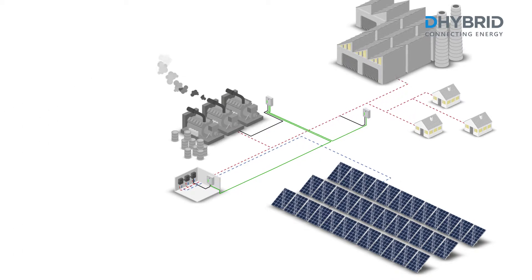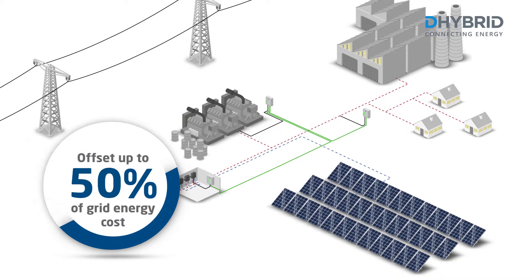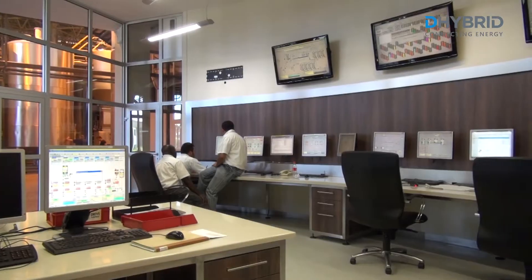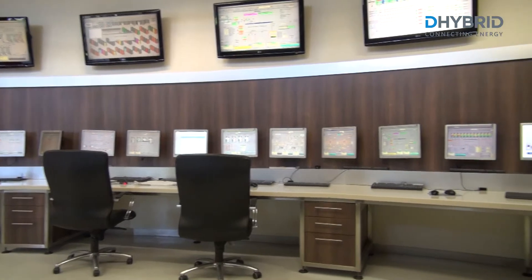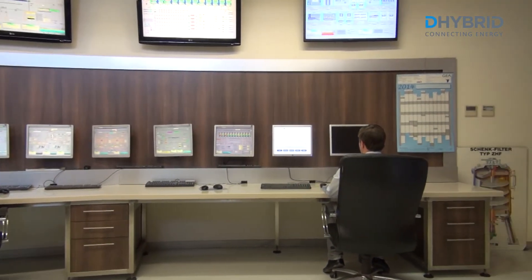If the genset is used just as a backup source and the energy is mainly taken from the public grid, the solar photovoltaic system can be operated in own consumption mode and offset up to 70% of the grid energy costs. The modular and manufacturer-independent High Grid Fuel Reduction System is scalable and gives the system operator full plant control and flexibility with the integrated remote monitoring functionality.